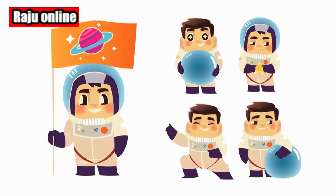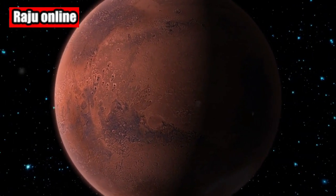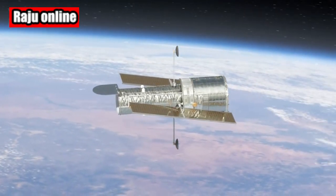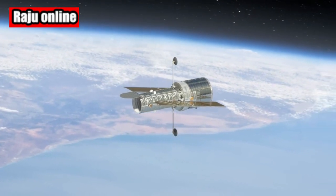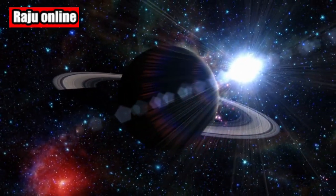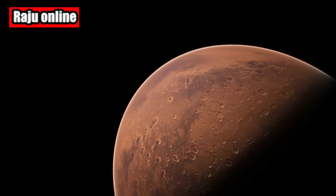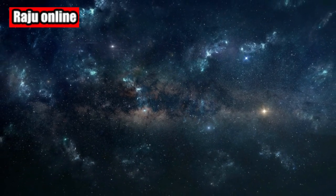The James Webb Space Telescope continues to astound us with its incredible capabilities, allowing us to study the wonders of our universe like never before. And that concludes today's video, Space Enthusiasts. We hope you enjoyed this mesmerizing image of Saturn and its captivating moons. Don't forget to hit the subscribe button and click the notification bell to stay updated with the latest discoveries from the world of space exploration. If you have any questions or would like to share your thoughts about this incredible snapshot, please leave a comment down below. Thank you for joining us today, and until next time, keep looking up to the stars.